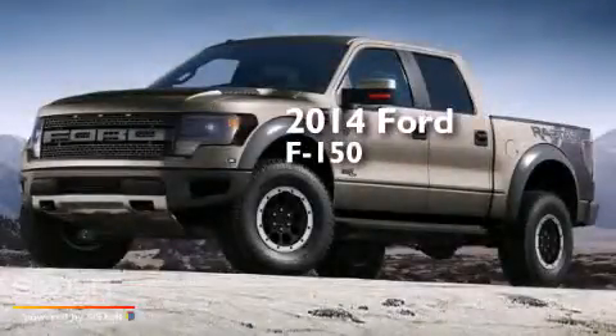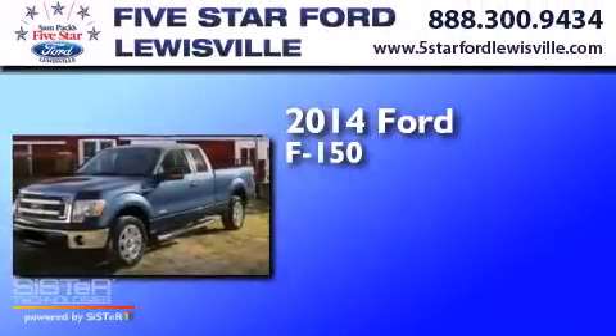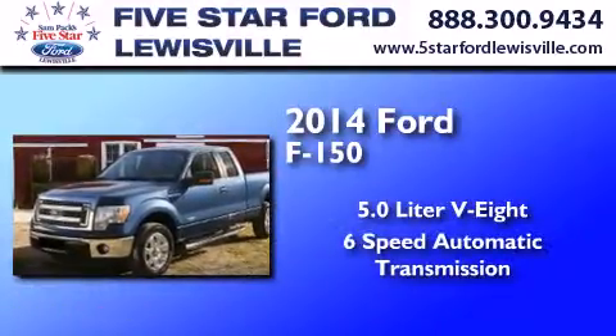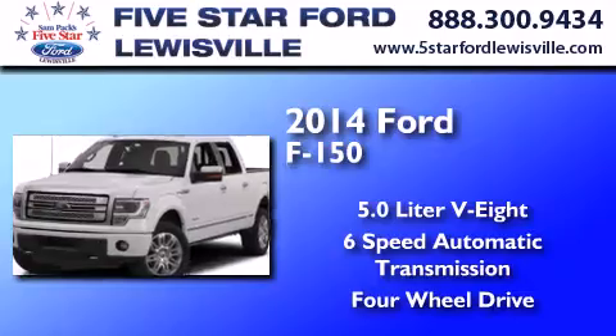This is a 2014 Ford F-150. It has a 5.0-liter, eight-cylinder engine, a six-speed automatic transmission, and the added capability of four-wheel drive.